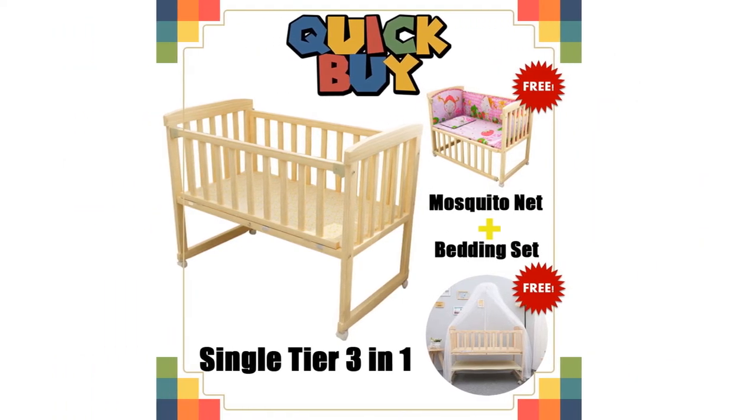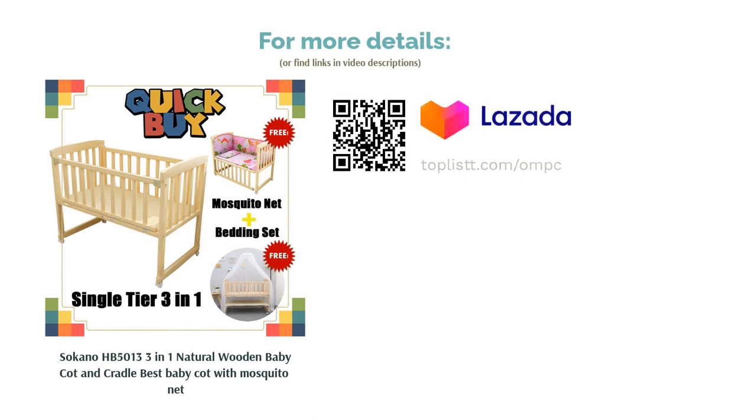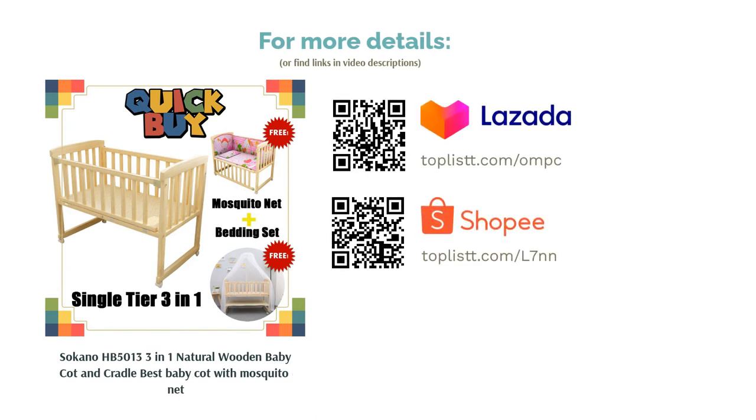Mothers adore that they can rest next to their babies and tend to them easily, simply by opening the side fence and merging it to the side of the bed. It is of decent quality, especially considering it's relatively cheaper than other cots.